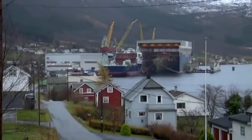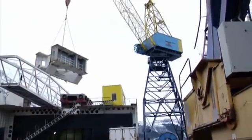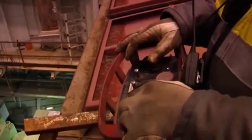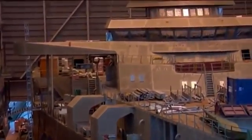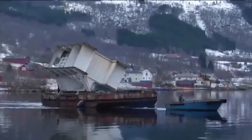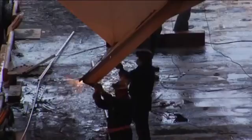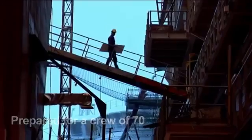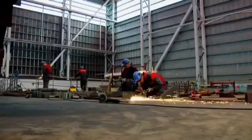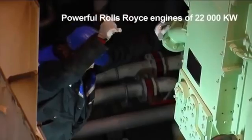The final stage of construction takes place at Åkerjads Langsten on the northwestern coast of Norway. Getting the vessel ready before the deadline in Q1 2008 is the main challenge for everyone at the yard.